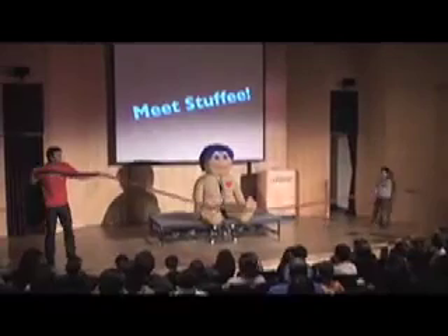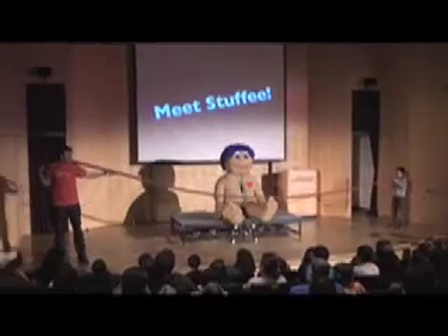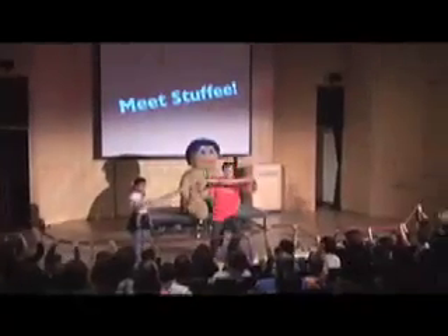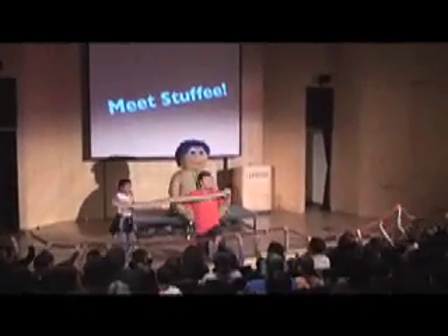Well, look at this. Here is Stuffy's small intestine. It's not so small, is it? Small intestine, we've got a large intestine. What's the difference?